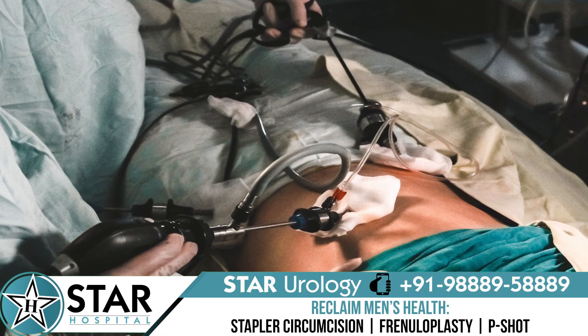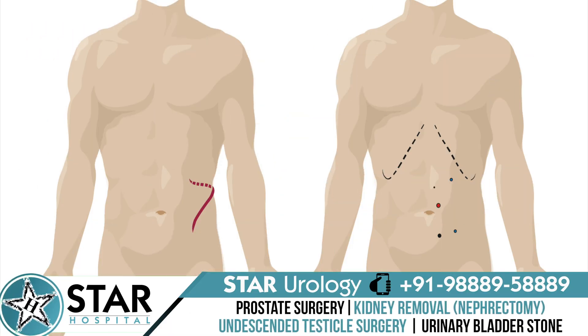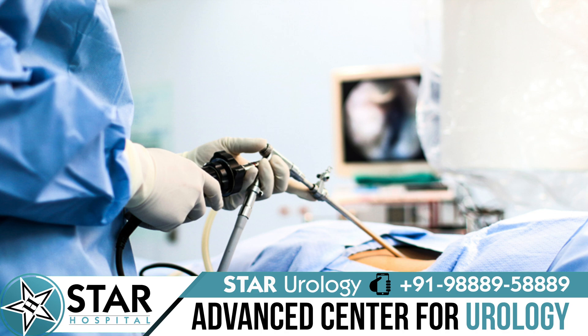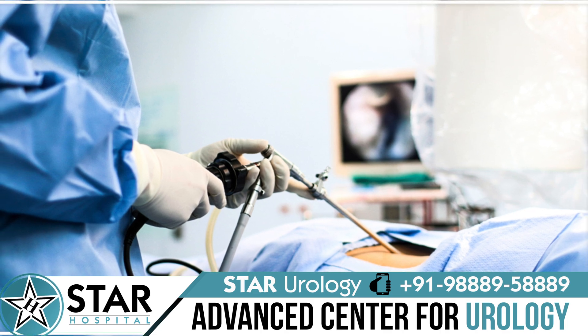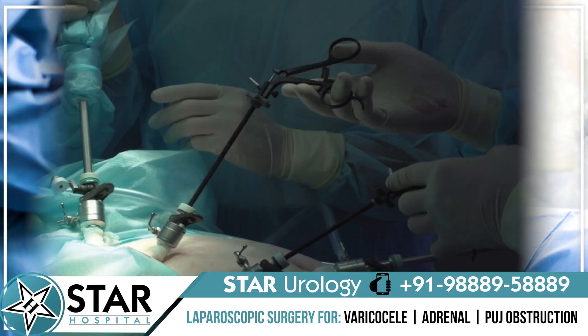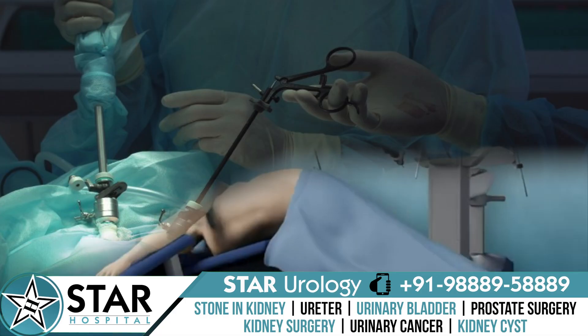The second type is called laparoscopic nephrectomy. The doctor makes a few small cuts in the stomach area. A wand holding a tiny video camera — called a laparoscope — is placed through the cuts to see inside the body. Surgical tools then remove part or the entire kidney as needed.